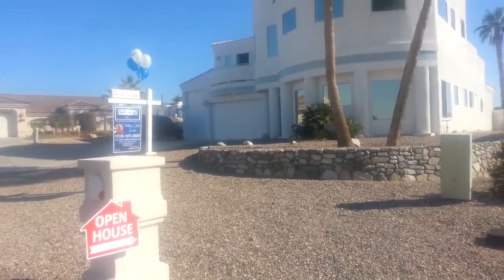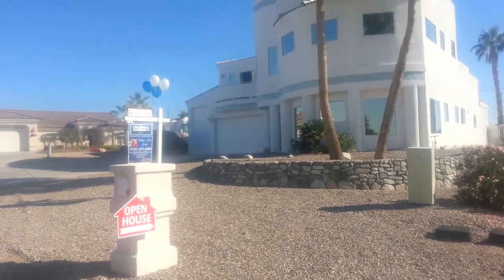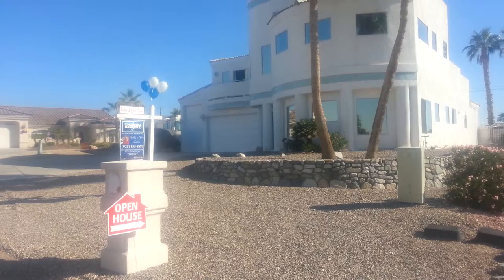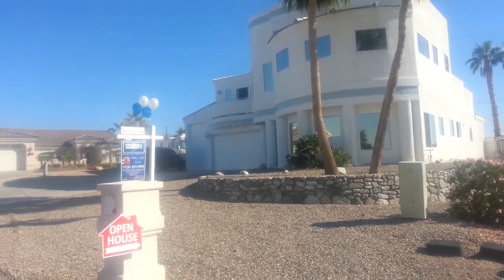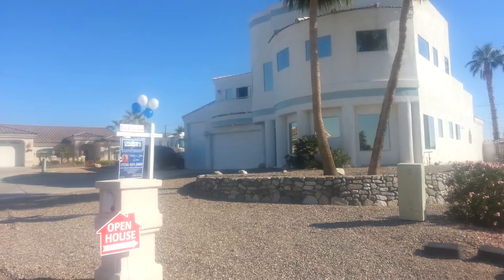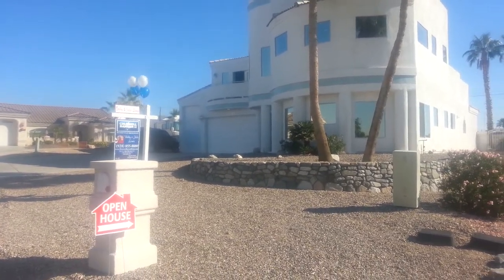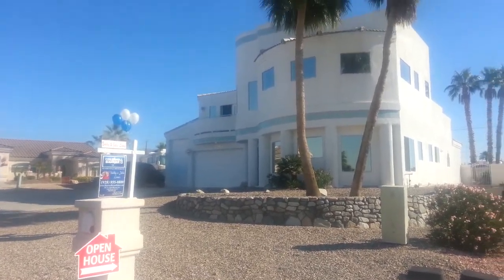Hello, this is Bobby Lewis with Coldwell Banker Residential Brokerage in beautiful Lake Havasu City, Arizona. Today I am at 631 Via Del Lago in the prestigious golf course neighborhood area, the residential estates area of Lake Havasu. Doing an open house and wanted to give you a quick video tour of this tremendous home.